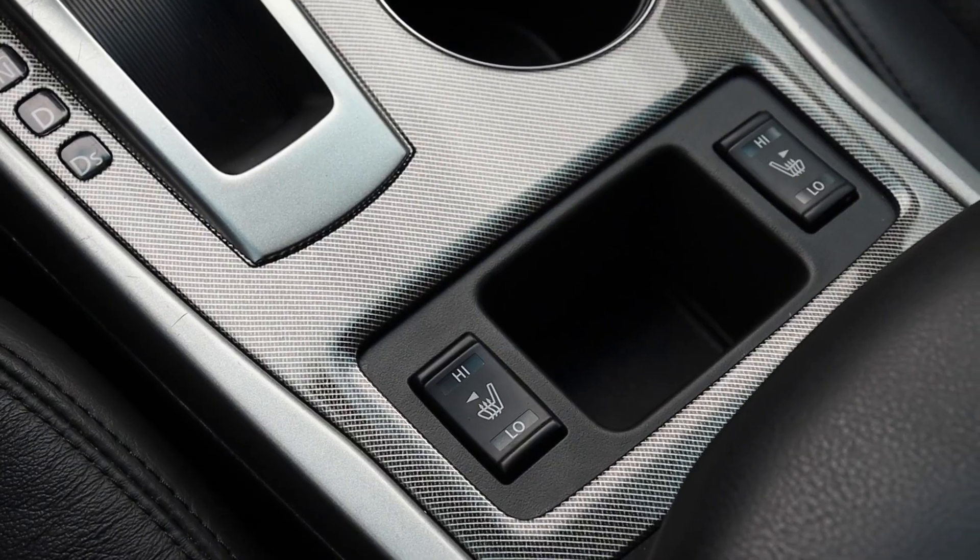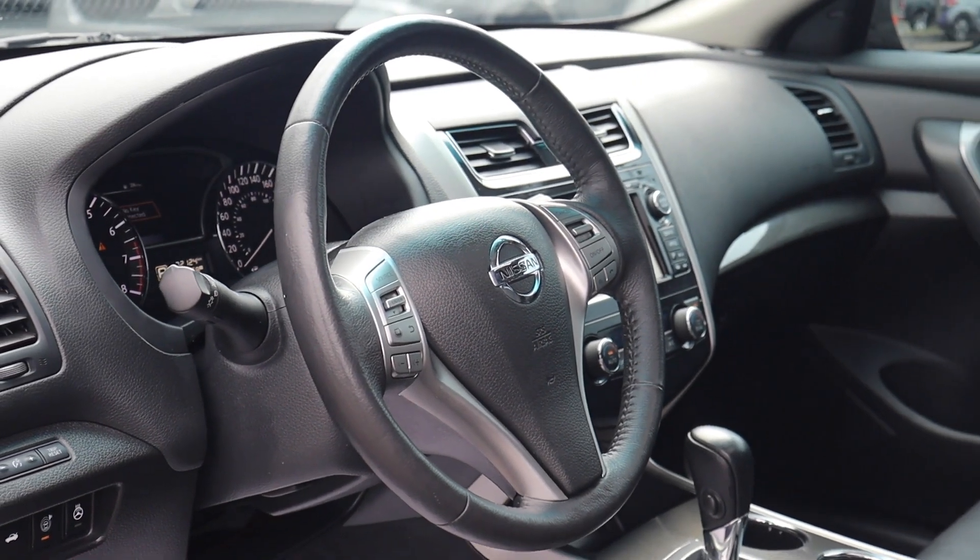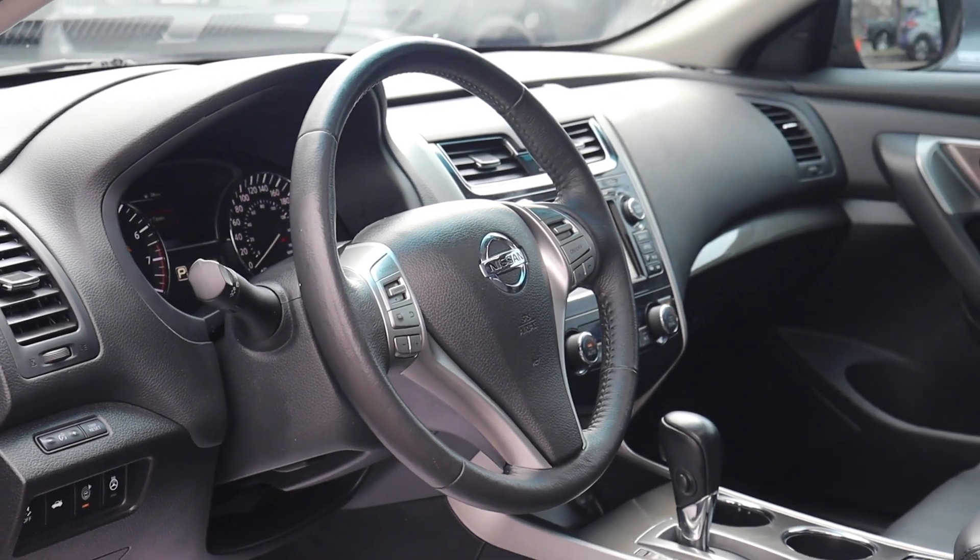It also features dual climate controls, a push button start engine, and heated seating, along with many more fantastic features. So book your appointment today here at Morningside Nissan.